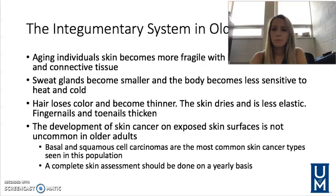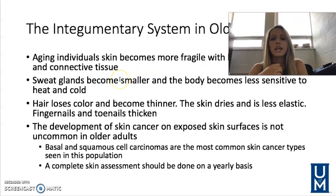The integumentary system is our skin system. As we age, our skin becomes more fragile with less subcutaneous and connective tissue. Our sweat glands become smaller and the body is less sensitive to heat and cold. Hair loses color and becomes thinner. The skin dries out and is less elastic. Fingernails and toenails thicken. Skin cancer can also develop on areas exposed to sunlight, with basal and squamous cell carcinoma being most common — making a yearly skin assessment during annual physical exams very important.